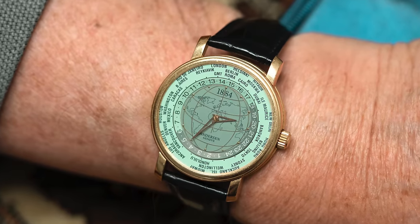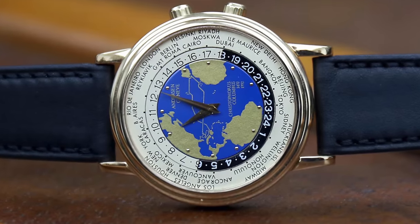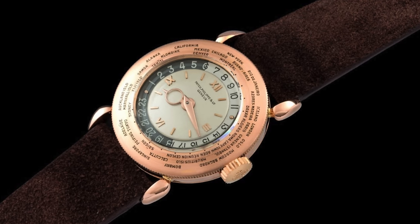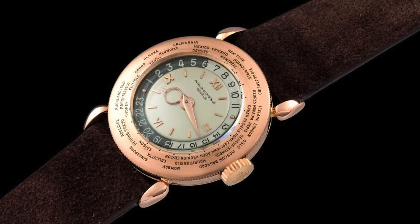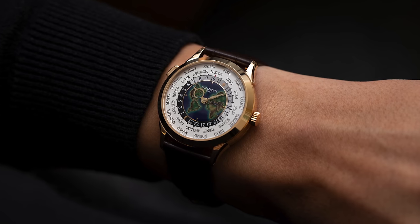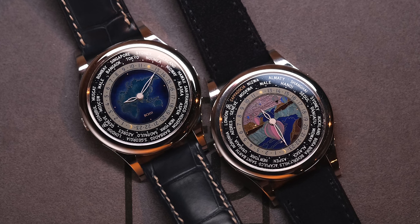I first came across Anderson Genève when I was looking for a World Time watch — the famous World Time complication created by Louis Cotier. At that time, there weren't many brands that offered this. There were Patek Philippe, and one of the other ones was Anderson Genève. That's how I discovered the brand.